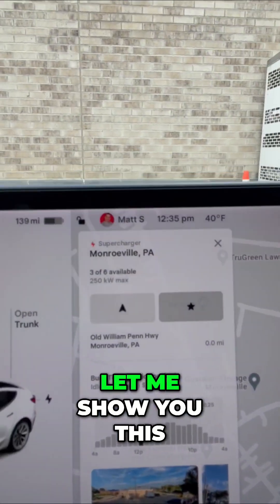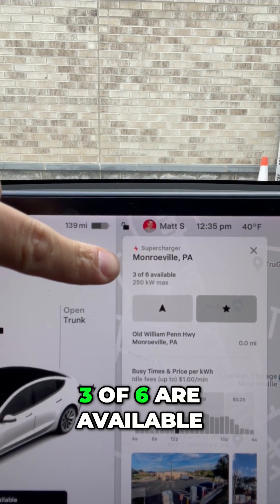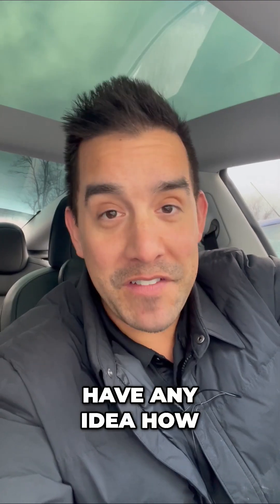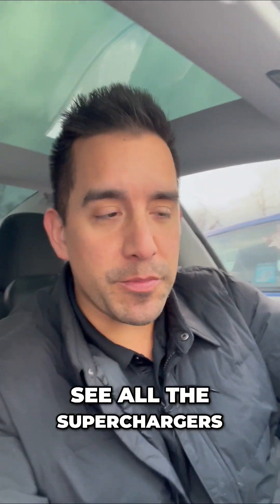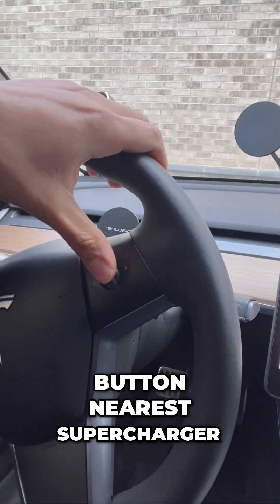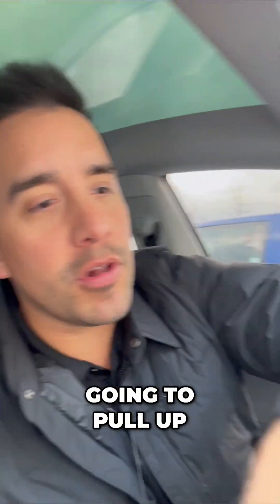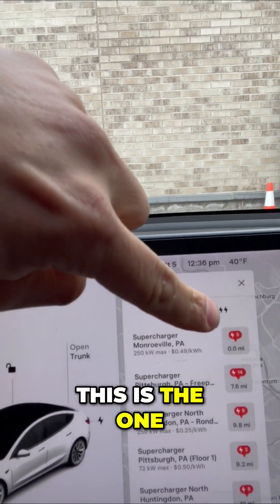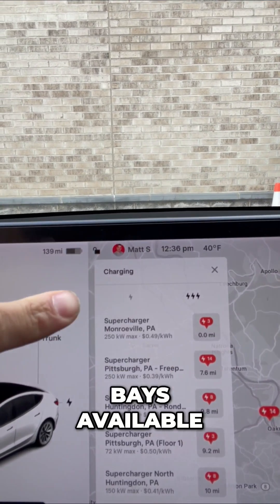When you get to a charging station you can actually see three of six are available. Whenever you're driving to a gas station you're not going to have any idea how long the wait is. If you want to see all the superchargers, you can hit the nearest supercharger button and it pulls up an entire list on the screen. This is the one we are at — it has 14 bays available.